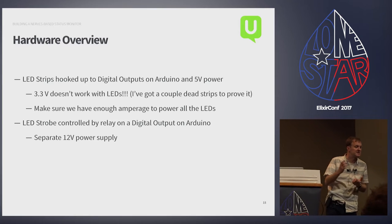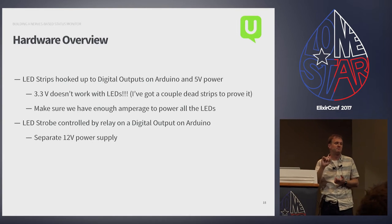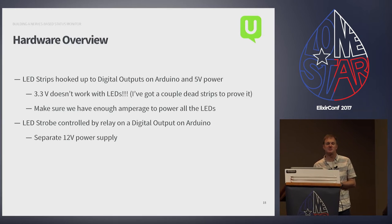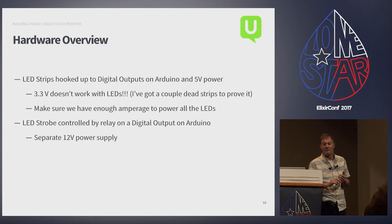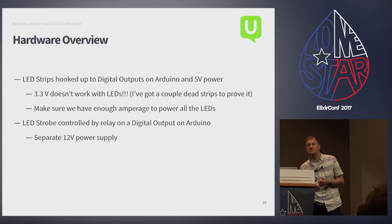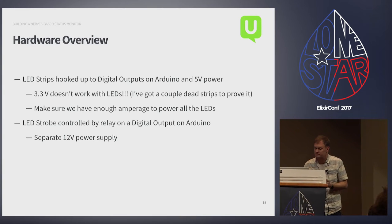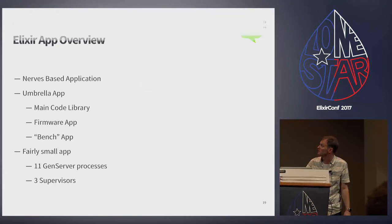A quick note: the Linkit defaults to 3.3 volts, but the LED strips expect five — under-voltage will fry those strips. I've got a couple dead ones if anybody wants them. Also, at full brightness those LED strips take 50 milliamps each. Most USB power supplies only supply about two to two-and-a-half amps, which limits you to about 200 pixels. The LED strobe is hooked in by a standard relay with a 12-volt power supply.